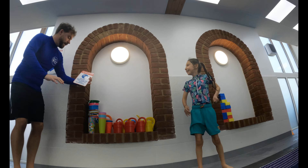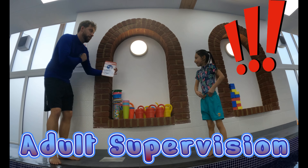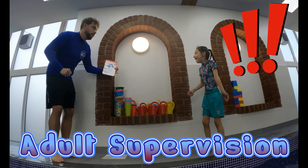No, no, no, Minsky. Children should not use the pool without adult supervision. Sorry, Mark. I'll go and get my adult.